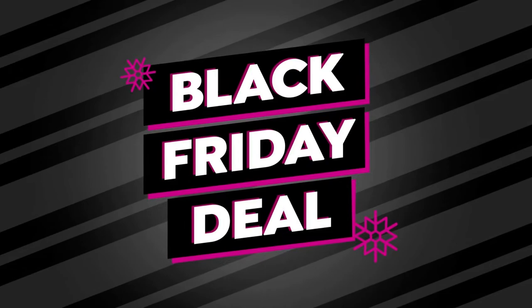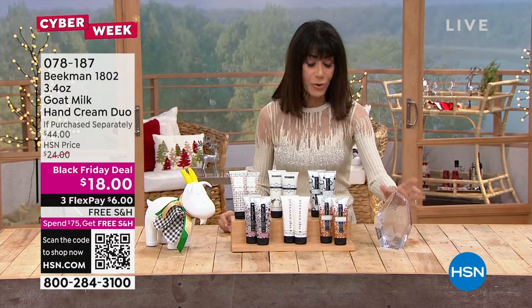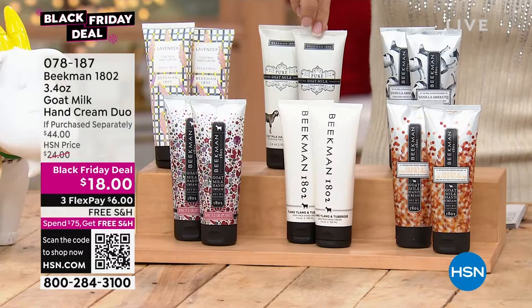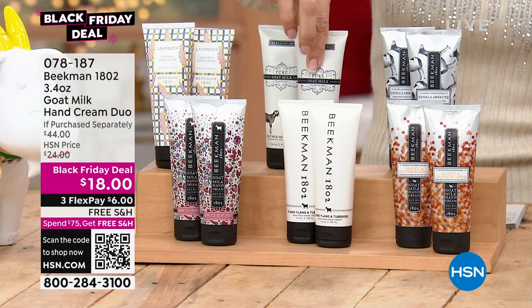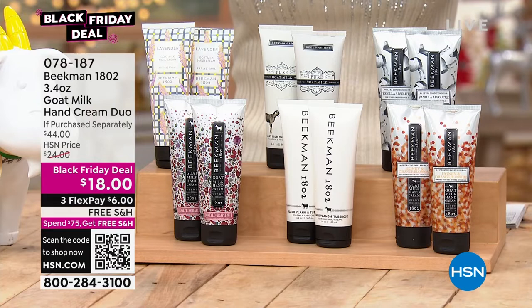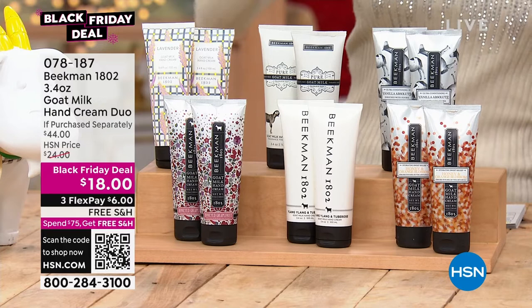Now for the hand creams — you guys love the hand cream. Every one of them is full size, and one of them is a customer pick at $22. Are you ready? You're getting two of them today — a $44 value. In terms of the customer pick: 1,168 reviews, and 871 of those are five-star reviews.